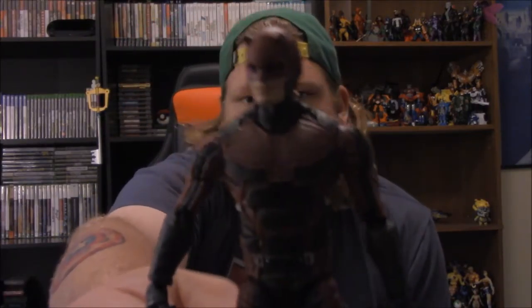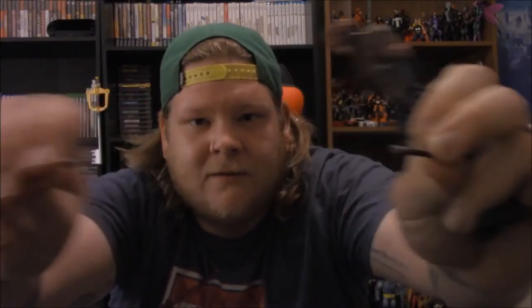Next is Daredevil from the TV show, which looks pretty good actually. Didn't know if the suit would look good on a toy but it's not bad. He came with a set of fists and his cane that does come apart, and a cool little billy club setup — you can put them in his hands or set them on the side. I thought that's pretty cool. I'll probably have him holding them when I set him up.